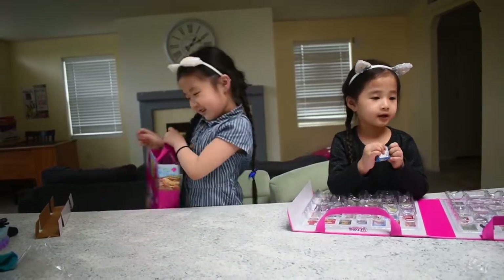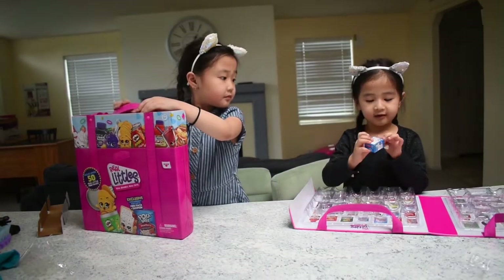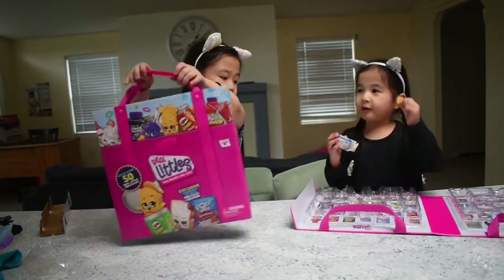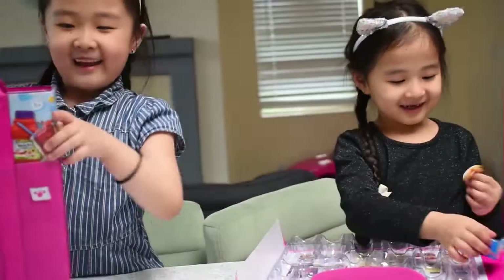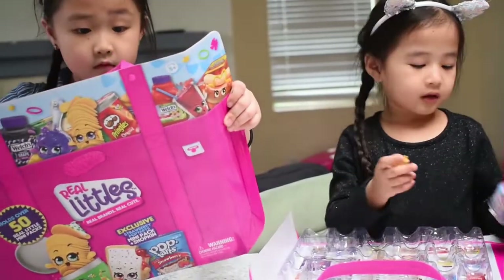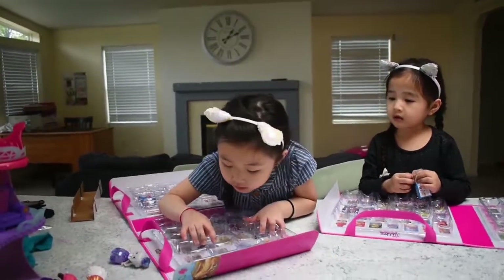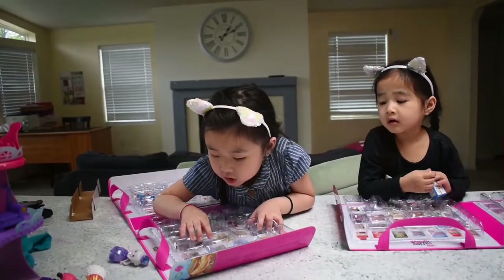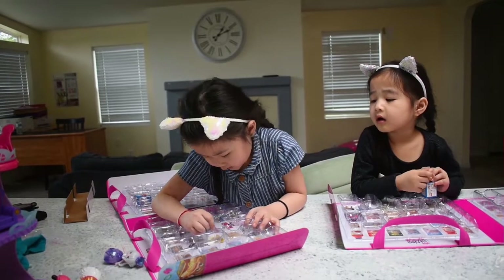I haven't opened mine yet. Oh, is this open? Those people already opened this. I forgot, guys — there is a chocolate brown sugar caramel Pop Tart. It's also really crispy.